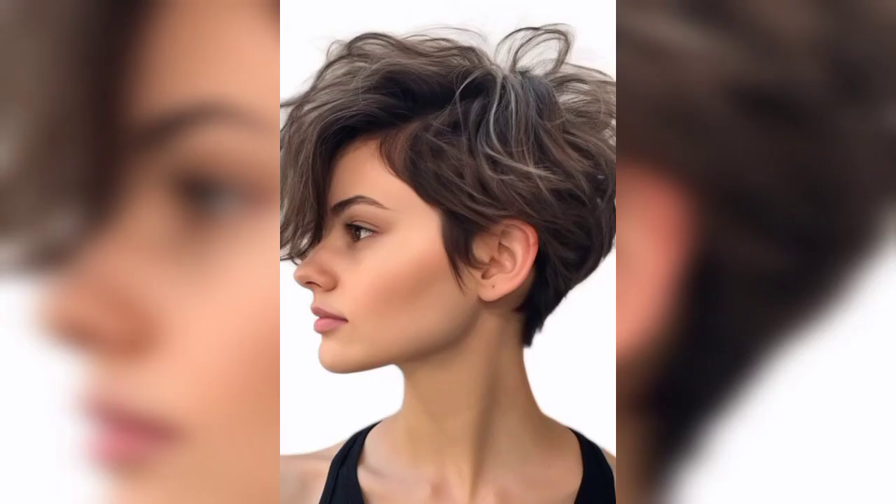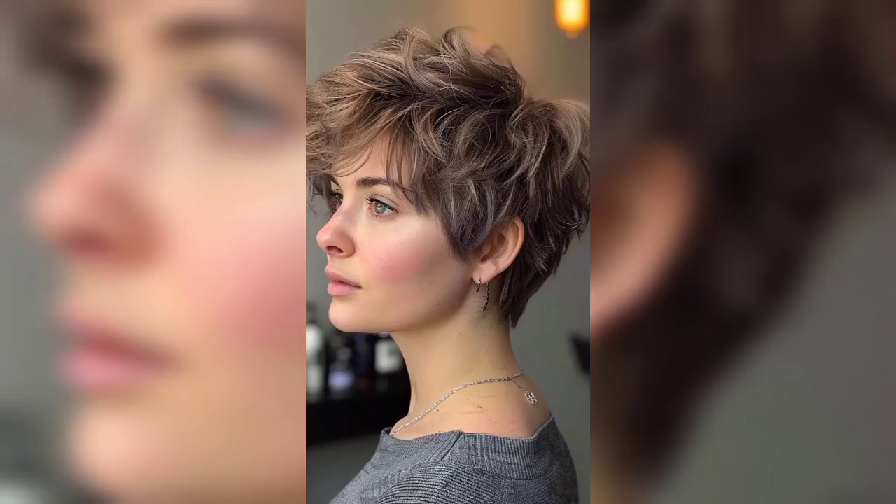Adding waves to your long pixie cut brings definition and character to your hair. Ruffle the hair a little and you are good to go. You can also give your hair an angular touch with a pixie cut that adds shape and definition.